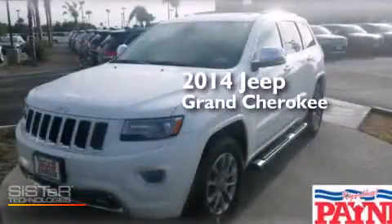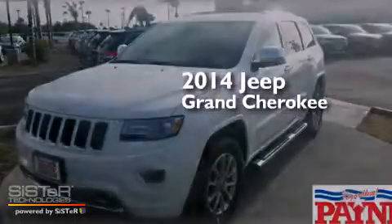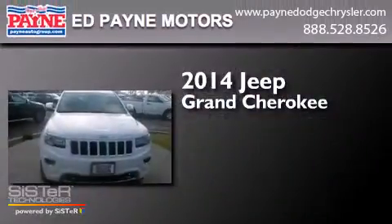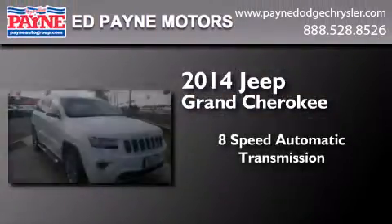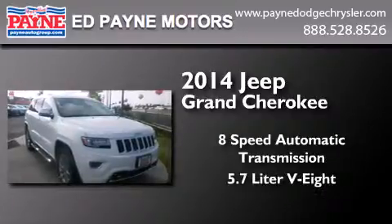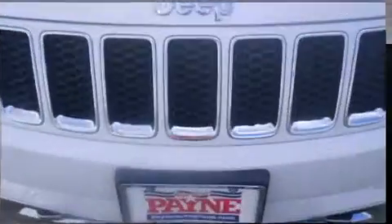This is a brand new 2014 Jeep Grand Cherokee. This SUV has an 8-speed automatic transmission, a 5.7-liter V8, and the added capability of 4-wheel drive.